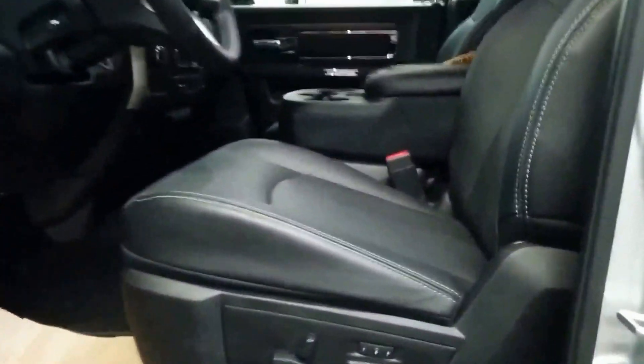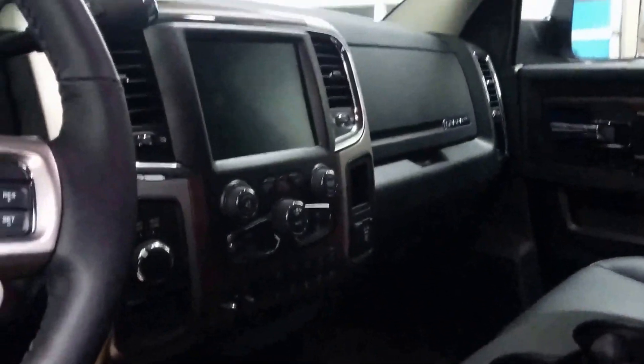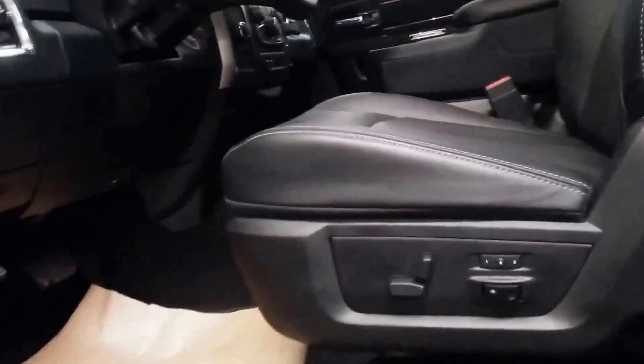Bench seat — I love the bench seat. You rarely ever see them, especially not in a fully loaded truck like this. Sunroof. Seats are heated and cooled. It's got the trailer brake, 8.4 inch touchscreen, hands-free Bluetooth, power pedals, satellite radio, and dual climate control — because girls are always warm when you're cold and cold when you're warm. It's a little ridiculous.